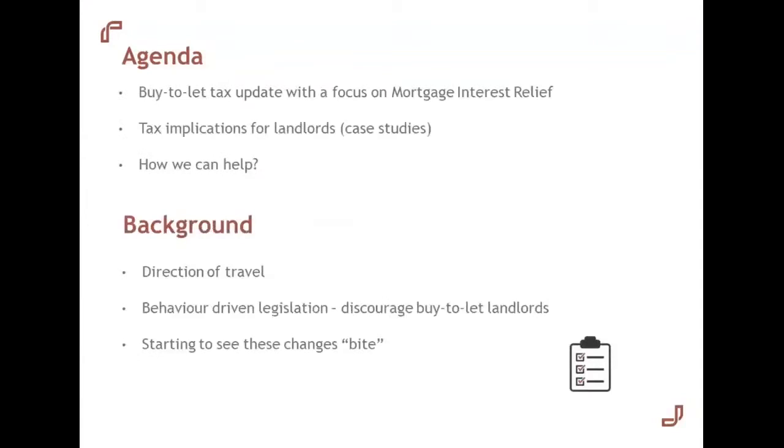Just a slight disclaimer there. Looking at what we'll cover today: we'll be recapping on some of the recent changes in the buy-to-let and property world. We'll also be discussing what action landlords are taking to mitigate the impact of these changes, looking at some case studies. We'll also be running through how Smith & Williamson might be able to help landlords and the sort of work we are doing.